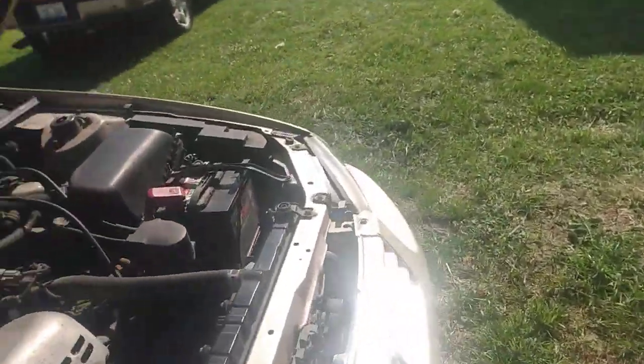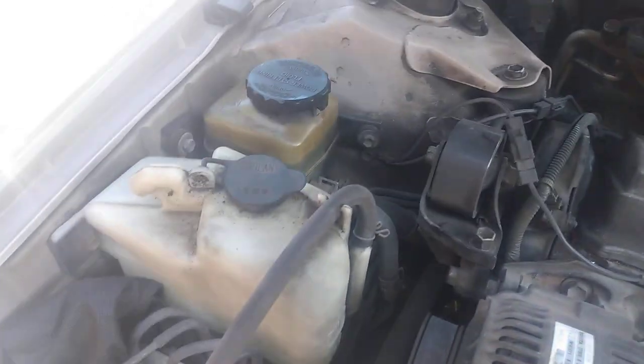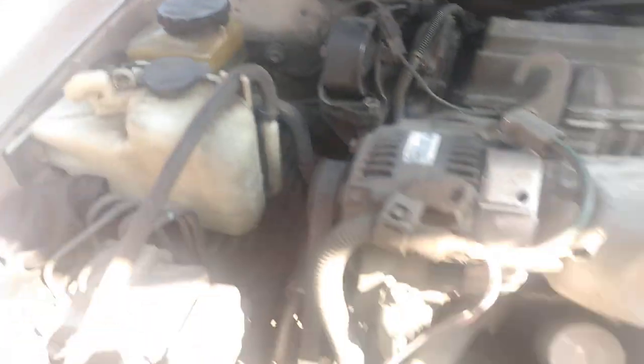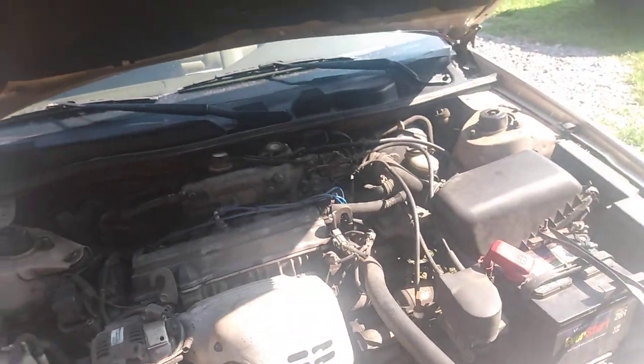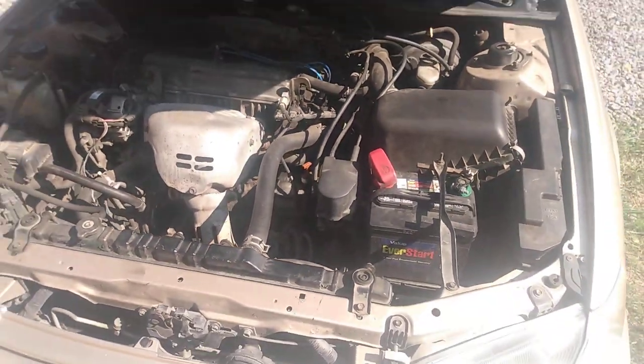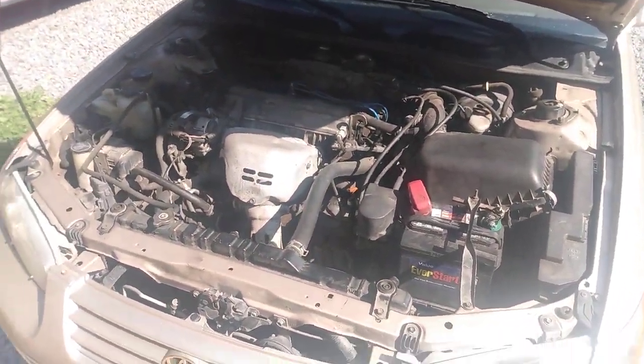I also found a power steering fluid leak, but I just topped that off. There were no other leaks under the car at all.